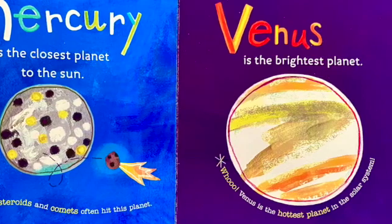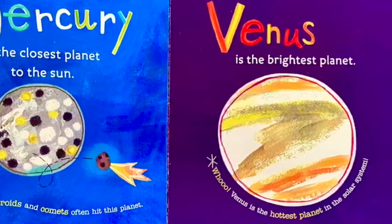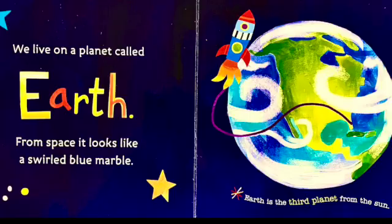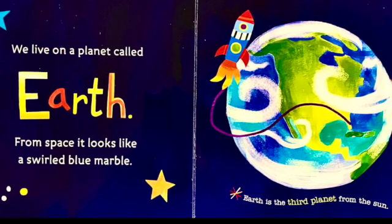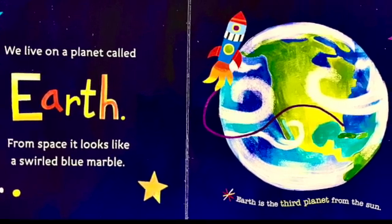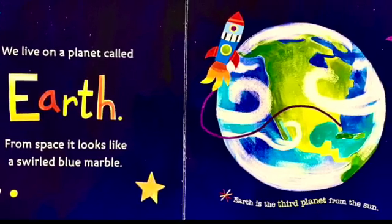Venus is the brightest planet. Venus is the hottest planet in the solar system. We live on a planet called Earth. From space, it looks like a swirly blue marble. Earth is the third planet from the sun.